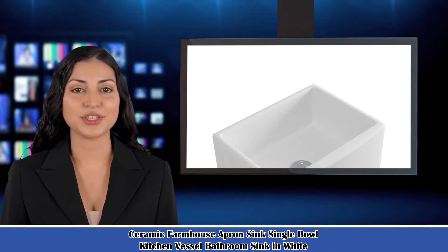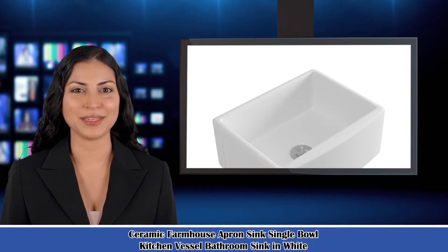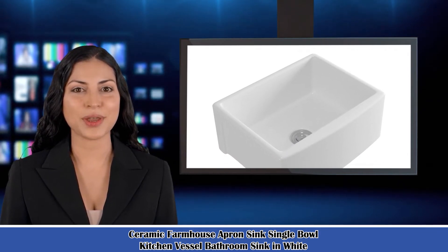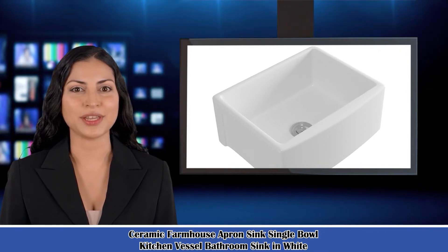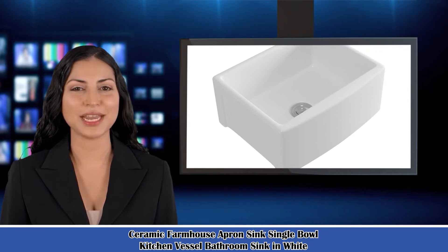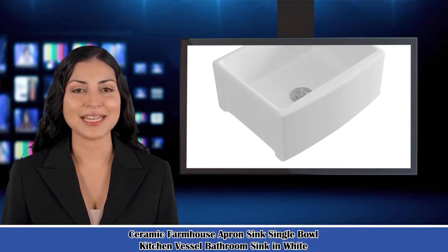Welcome to our Household Guide channel. Here is Isabella speaking. Follow me — I am your shopping guide. I will introduce you to a wonderful product: the Ceramic Farmhouse Apron Sink, Single Bowl Kitchen Vessel Bathroom Sink in White. Let's start to introduce product-related information, pictures, and more information in detail. Also, welcome to visit our website sarakinkt.com.